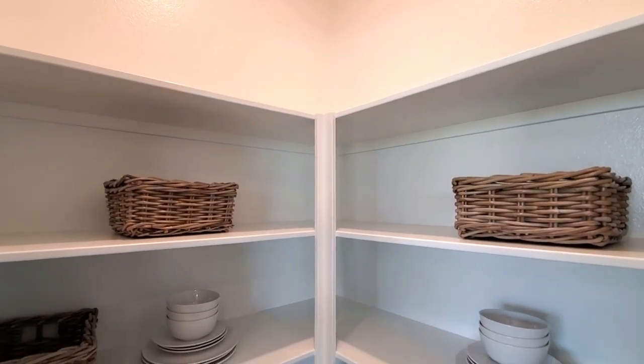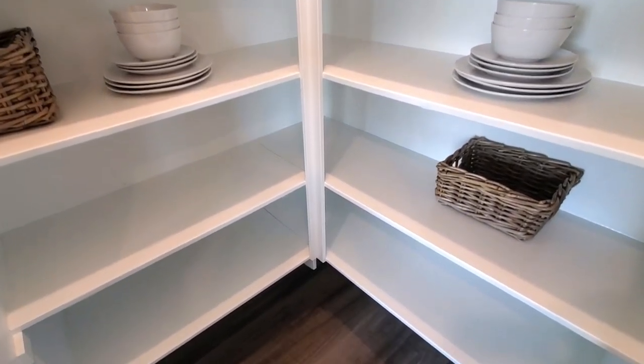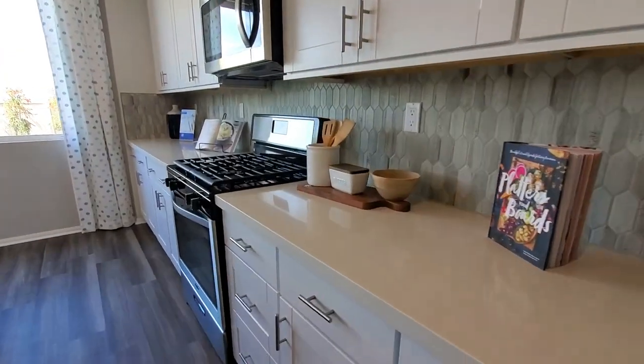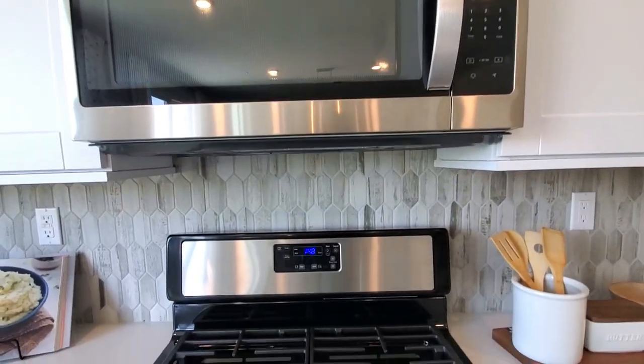The walk-in pantry has shelves for all your favorite snacks and treats. The kitchen features stainless steel appliances such as a microwave, cooktop stove, and an oven.